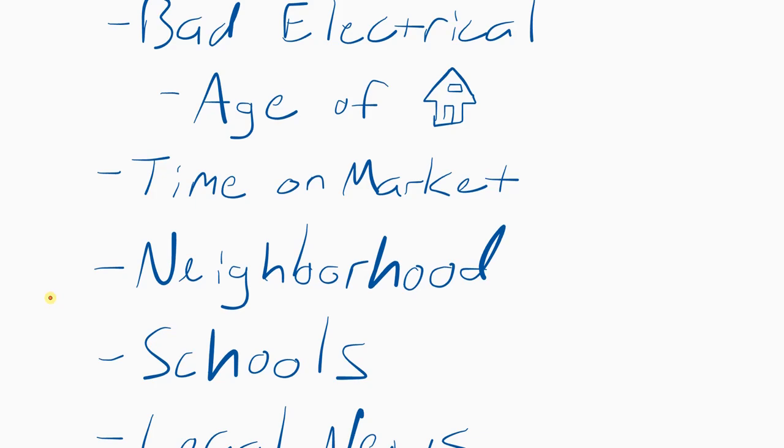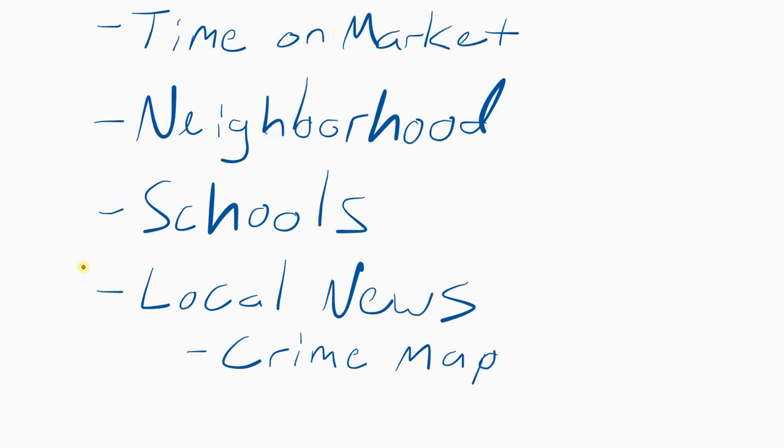Check the neighborhood using Google Street View. Make sure there aren't flipped-over cars, signs of violence, trash in the street, crappy yards, unmowed grass, or broken-down everything everywhere. Stay away from those neighborhoods if you want a good A or B quality rental property.